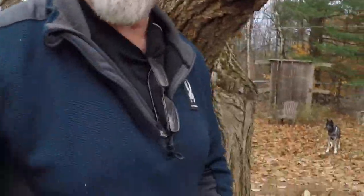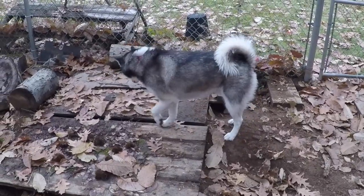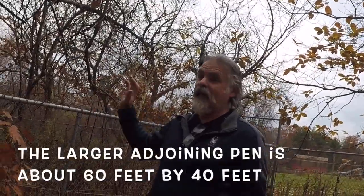As I join Bandit and Shiva here in the dog pen, I think the first thing we'll talk about is housing. Obviously, one of the big differences between sledding with a small team and a large team has to do with housing. It takes a lot more space and resources to house 12 large dogs than it does to house two medium-sized dogs. I'm kind of lucky because we happen to still have the pens that we used for our Malamutes.